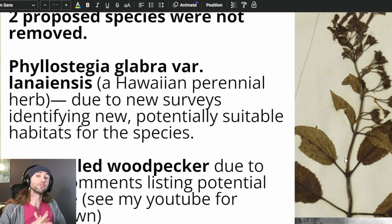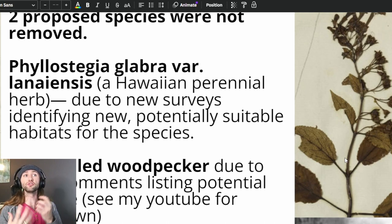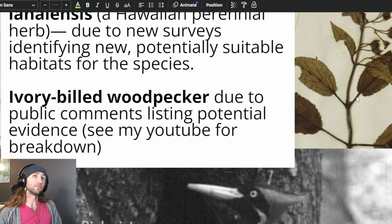Now, two species were not removed from the ESA due to extinction. The first is Philostegia glabra, a Hawaiian perennial herb that was not delisted because new surveys identified new, potentially suitable habitat for the species. The other species not removed was the ivory-billed woodpecker, due to public comments as well as new publications offering potential evidence. There is already a long video breakdown on this channel if you want to go check that out.